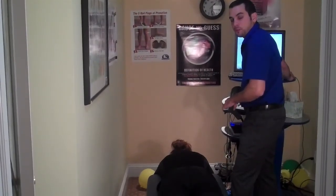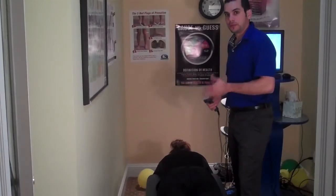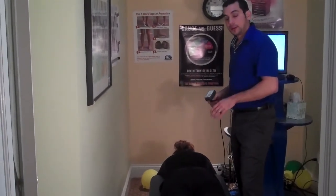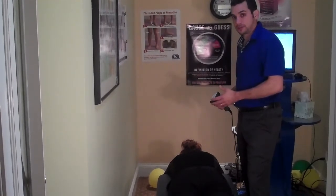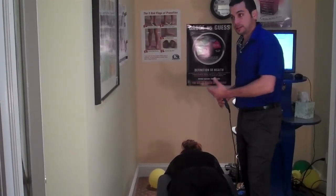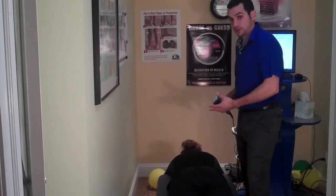Hi, this is Dr. David LaRocco again and we are doing the algometry portion of the nerve system check. The algometry portion is allowing me to check the sensory nervous system, to see how hypersensitive or hyposensitive your nervous system is right now.